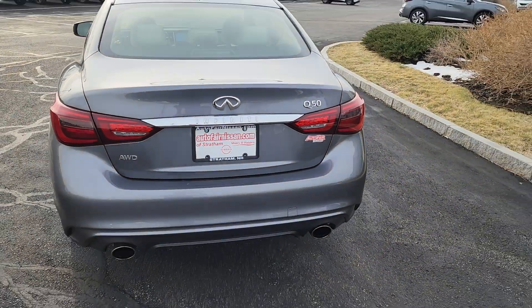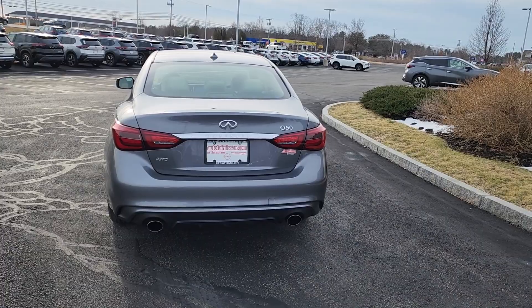Close that up — nice shot from the back. It does have that nice dual exhaust too.